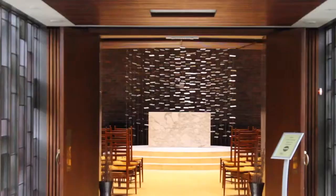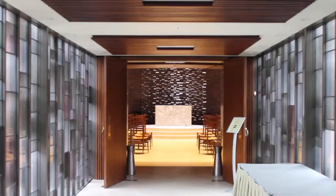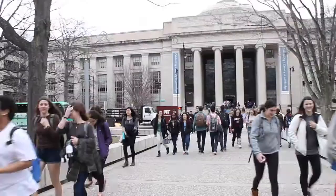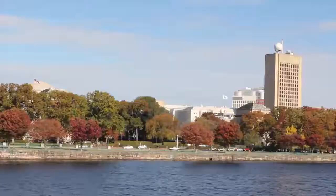Saarinen's chapel serves the MIT community for ceremonies, meditations, weddings, and memorial services, and is open seven days a week. If you have a chance to visit the MIT chapel in Cambridge, Massachusetts, take a few minutes to experience its spiritual space and to explore the stunning architecture of the MIT campus along the Charles River.